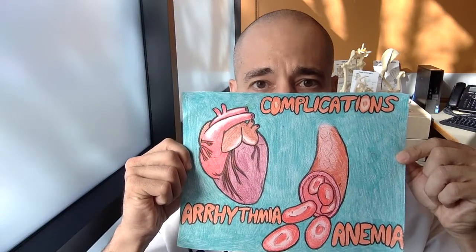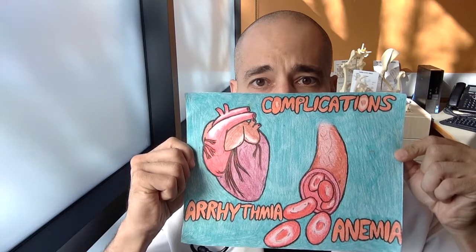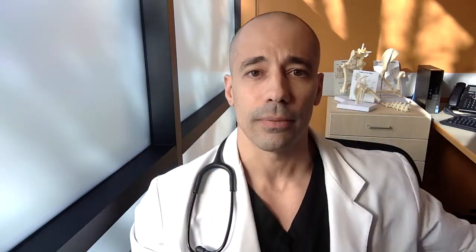As a reminder, examples of complications that can be seen after splenectomy — heart arrhythmias and anemia are probably two of the most common that I will see.